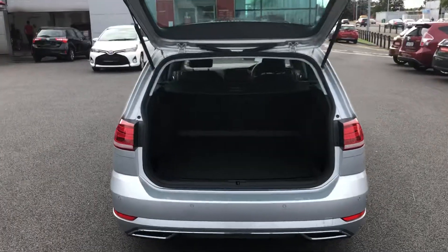And then on to the boot — very generous boot space in the Golf Estate, lots of room for storage. Then you have the boot liner there as well, nice and handy.